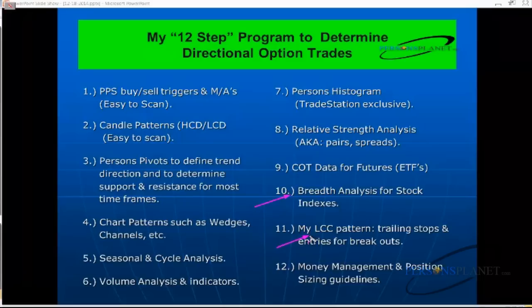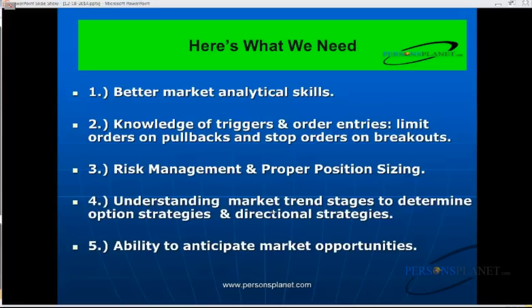My last conditional change pattern identification is absolutely key for both trailing stops and looking for entries on breakouts. And last but not least, money management and position sizing guidelines are absolutely critical in making sure you're in the right amount of positions, whether options or actual underlying futures or stocks. Everyone can use better market analytical skills and knowledge of triggers and order entries.